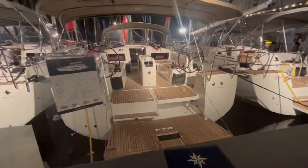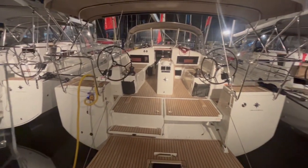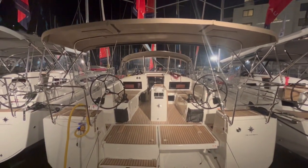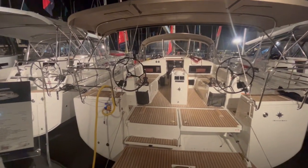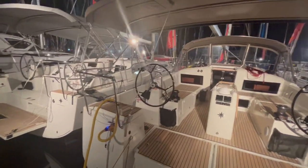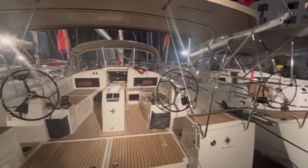This is the 440 — fantastic, just like the 410 but a little bigger. It's got the Bimini and Dodger combo, electric winches, and of course it has the walk-around helms. You can go right around and walk up — it's cooler than you think.